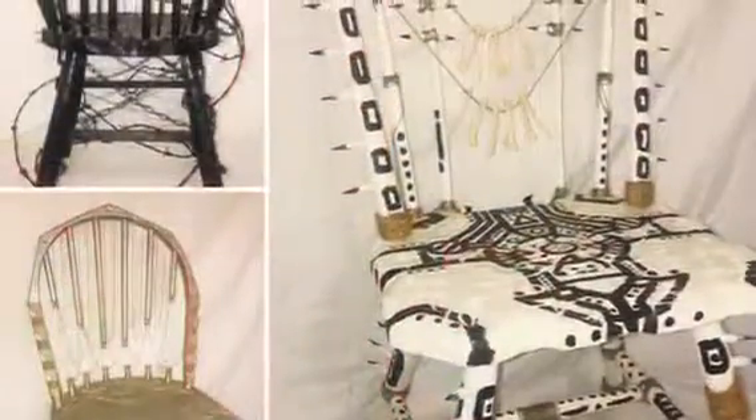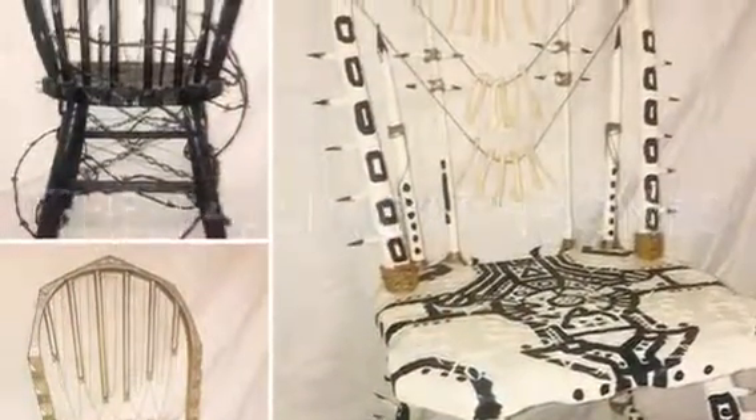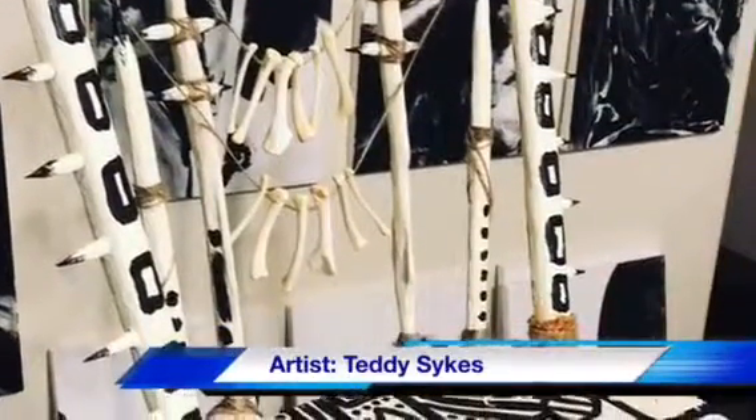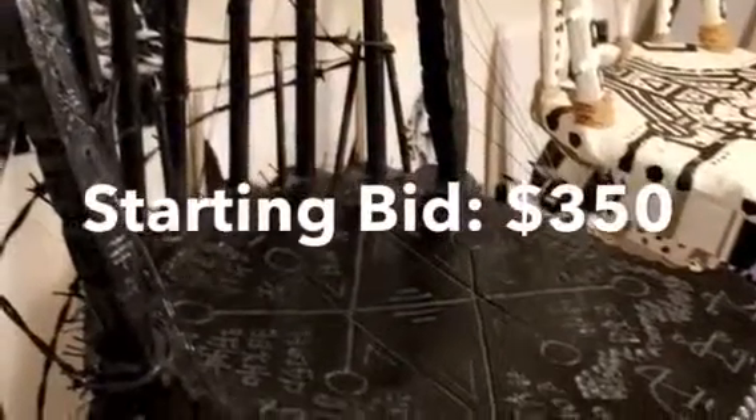The following three wood thrones. This piece began its journey as five separate ordinary dining room chairs and were deconstructed, carved, painted, and conceptually rebuilt into three thrones.